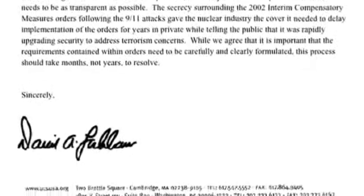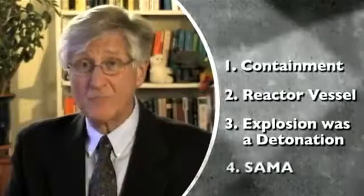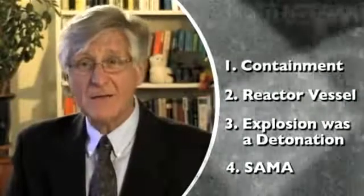There are important lessons that the NRC has identified. But more importantly, there are important issues that the Union of Concerned Scientists has recognized where the NRC really needs to put their money where their mouth is — not just study safety issues, but actually implement safety changes. Today, what I'd like to talk about are four things that are not in the Nuclear Regulatory Commission report that I really think should be: the containment, the reactor, the explosion, and something called severe accident mitigation analysis.